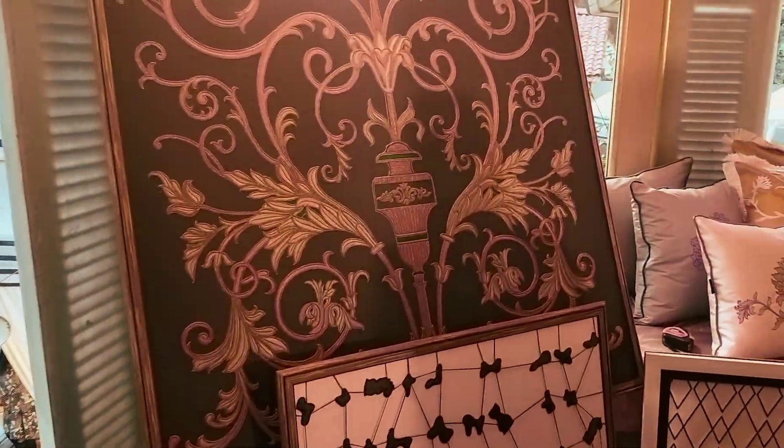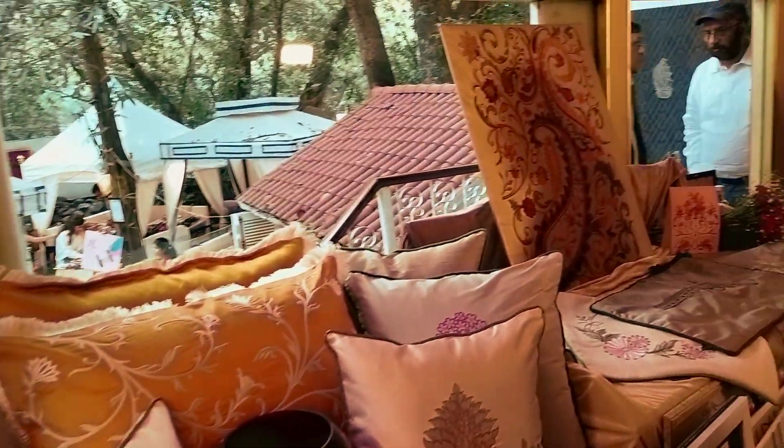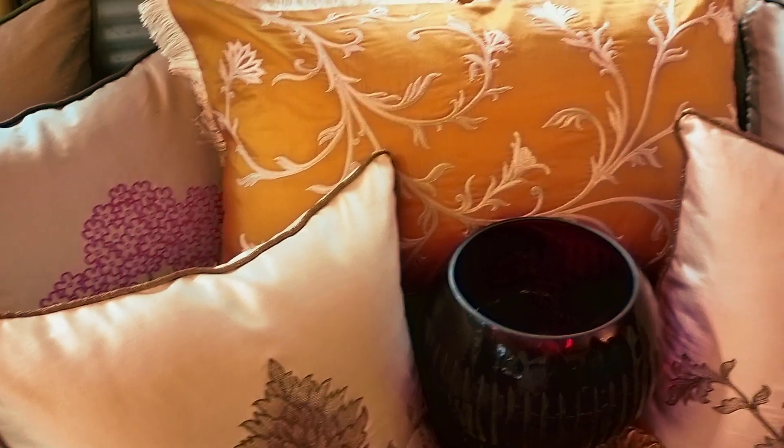So beautiful it is — this is really pretty. Such lovely tapestry is done. Even on the cushions they have done it. This is beautiful.